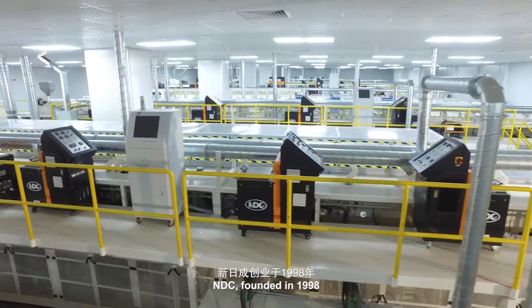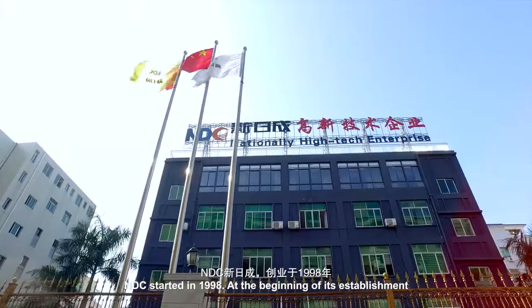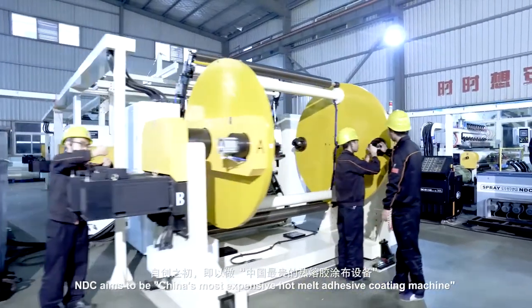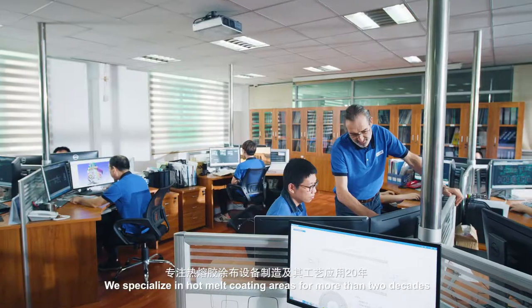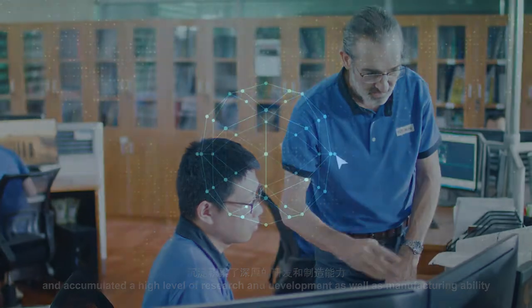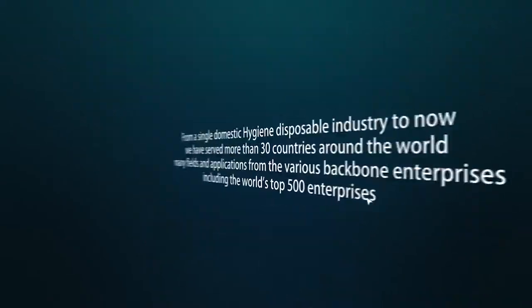NDC, founded in 1998, is an enterprise which, since its birth, has rapidly developed and thrived within this industry. NDC aims to be China's leading hot melt adhesive coating machine manufacturer, making world first-class hot melt adhesive coating machines. We specialize in hot melt coating areas for more than two decades, and have accumulated a high level of research and development as well as manufacturing ability. Until now, NDC has offered equipment and technical solutions for over 30 countries and areas, many of them from various industry-leading enterprises.